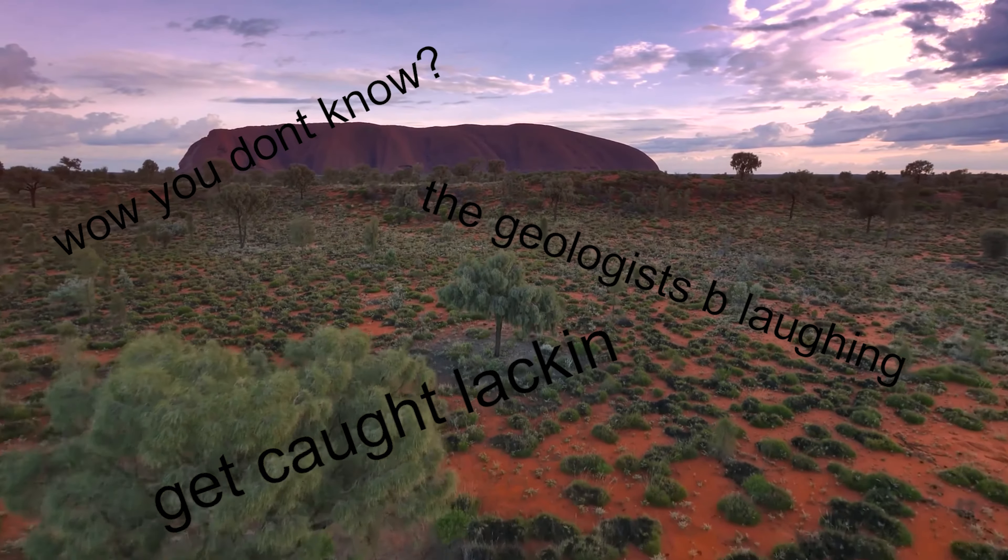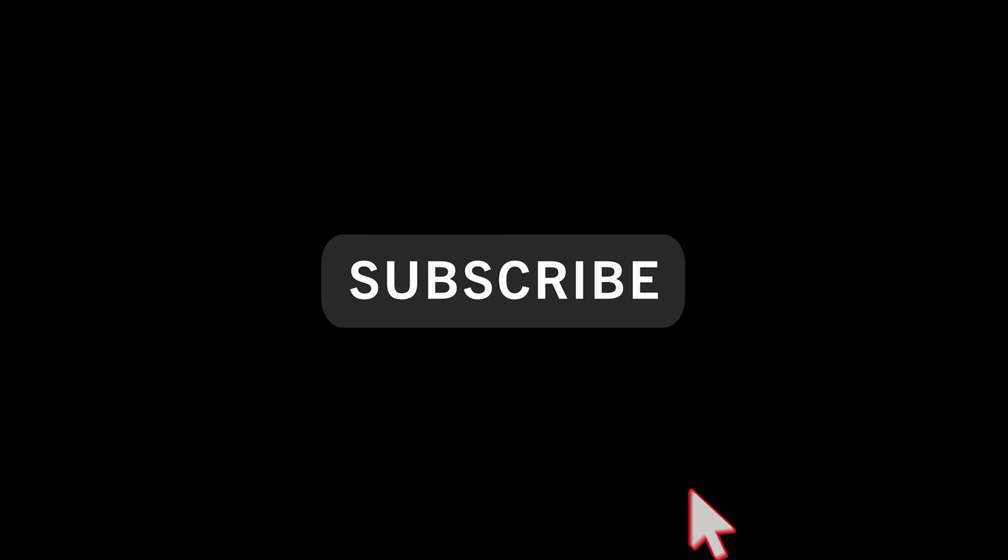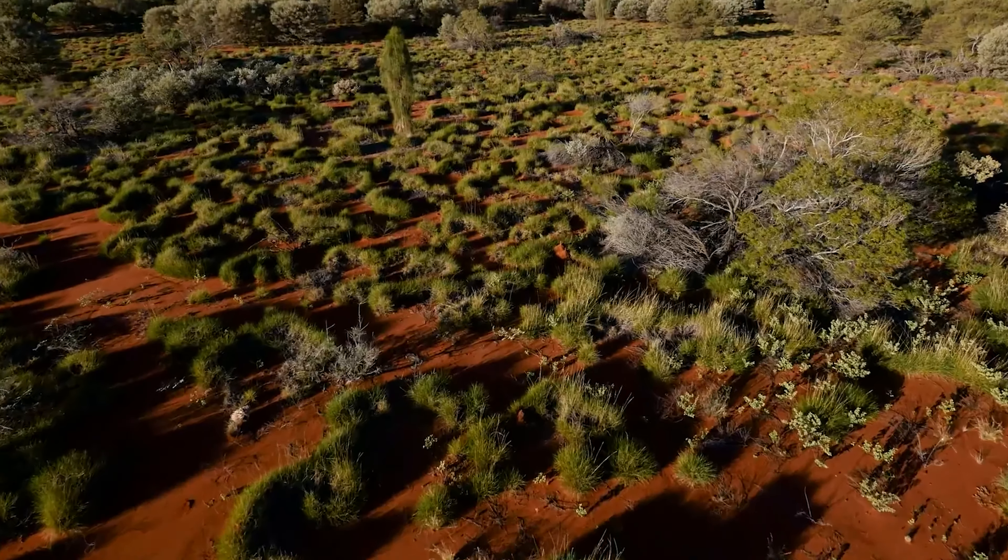As for the formation of Uluru, it's easier to look at how Inselbergs are formed in general. Inselbergs are generally found in eroded or weathered shields — no, not like a battle shield — a geographic shield: a usually flat area made from really, really old rocks from the continental crust.